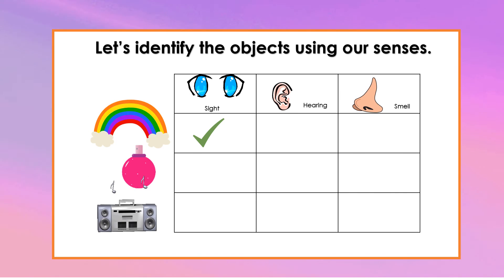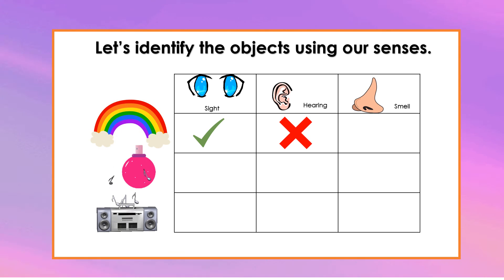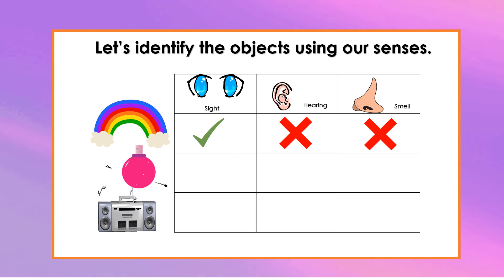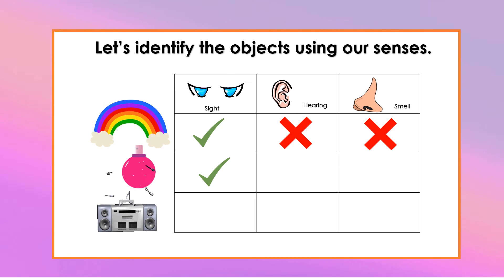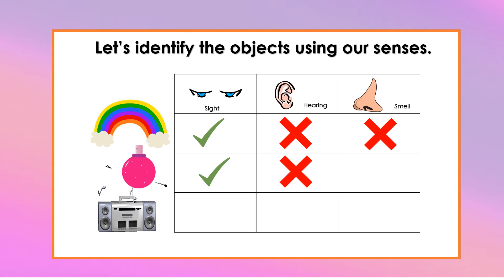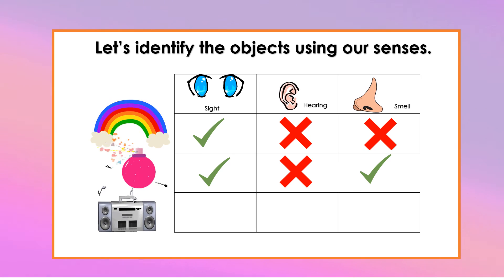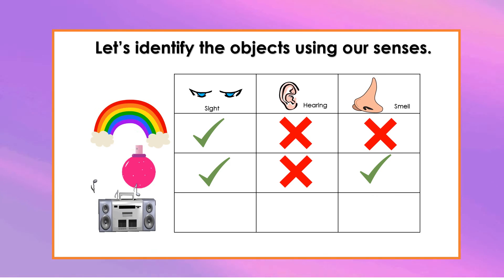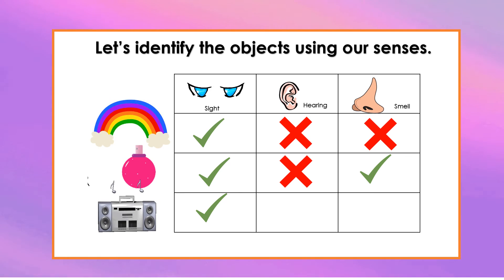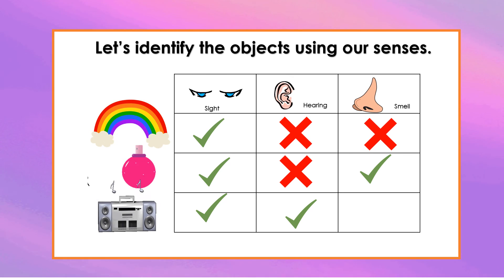Can you identify perfume using your eyes? How about using your ears? How about using your nose? Can you identify a radio using your eyes? How about using your ears? How about using your nose?